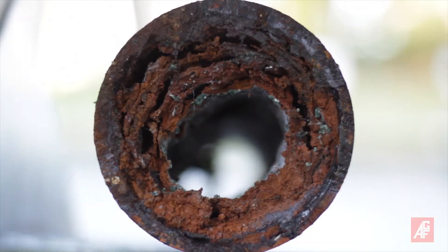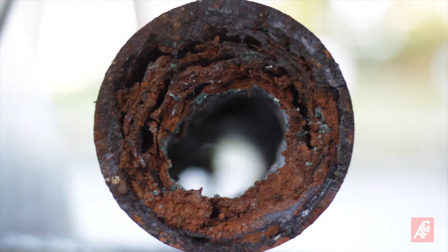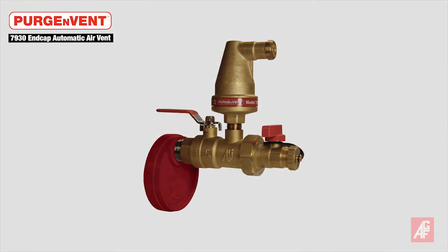To help reduce pipe corrosion, NFPA 13 2016 Edition added a requirement that all wet sprinkler systems include an air vent. The newest addition to the AGF Purge Invent product line is the 7930 ECA End Cap Automatic Air Venting Valve.